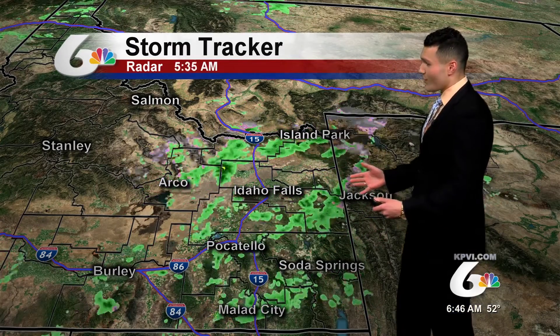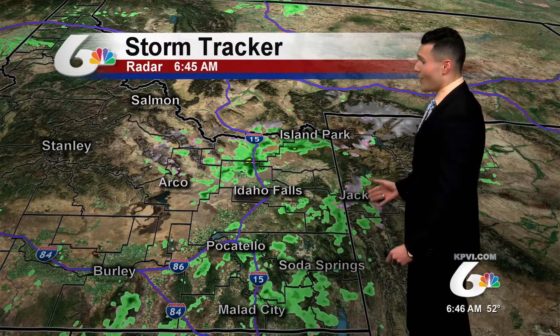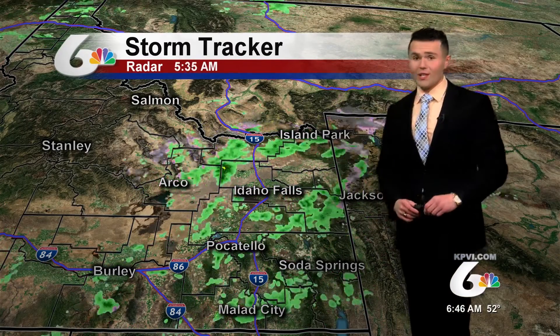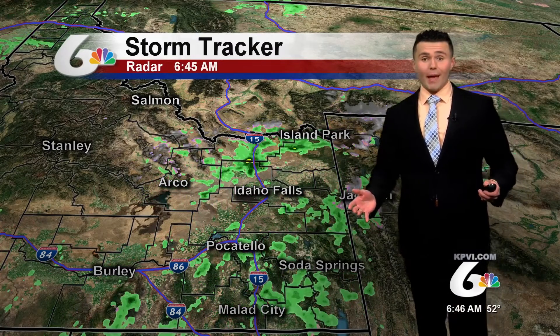StormTracker radar is showing some scattered showers to start off the morning across eastern Idaho. Those are moving eastward into the western half of Wyoming, so you'll definitely need the umbrella. Grab it on the way out the door this morning — you'll definitely need it by about this afternoon across the Snake River Plain for the most part.